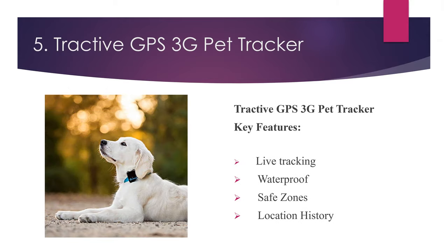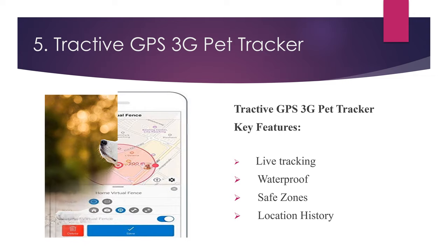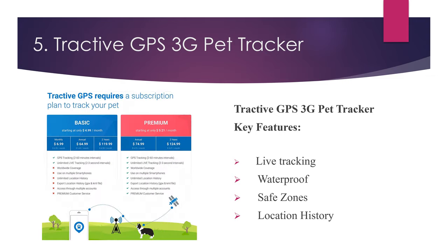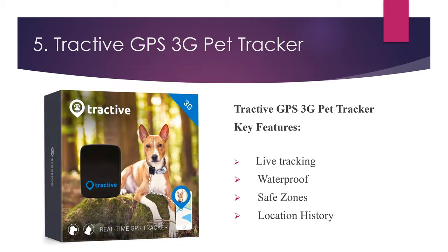Number five: Tractive GPS 3G Pet Tracker. Key features: live tracking, waterproof, safe zones, location history.